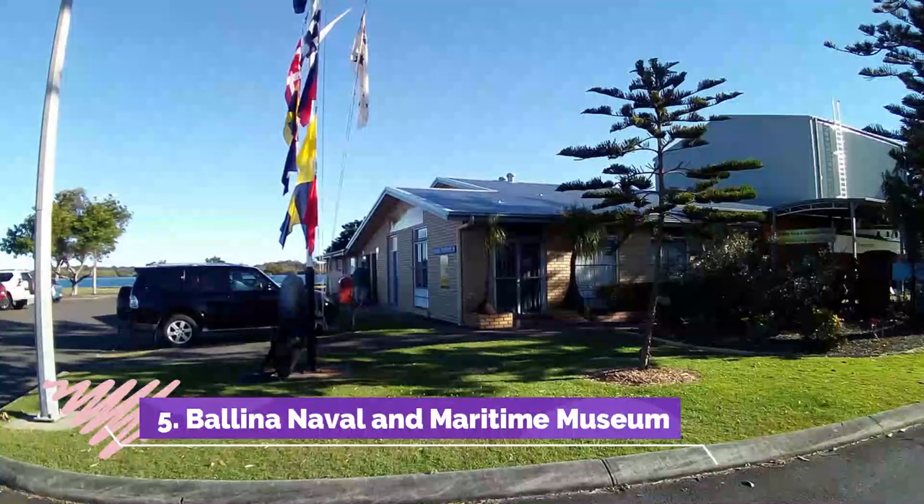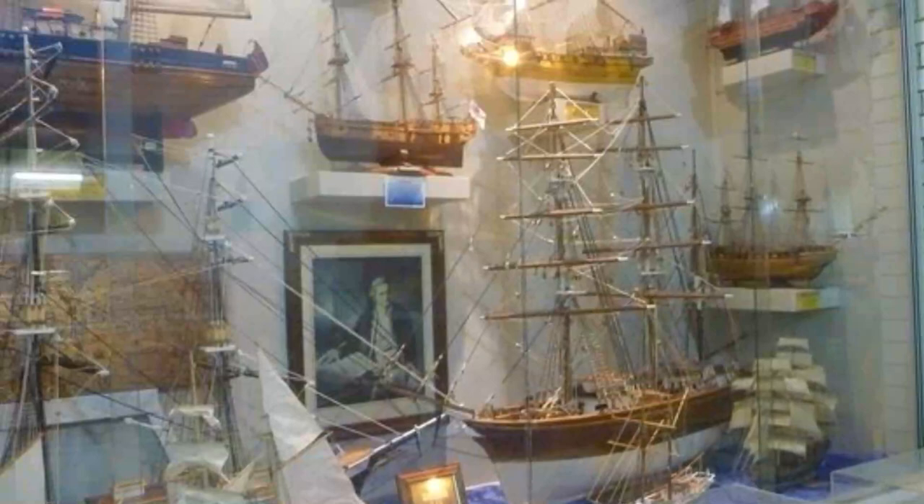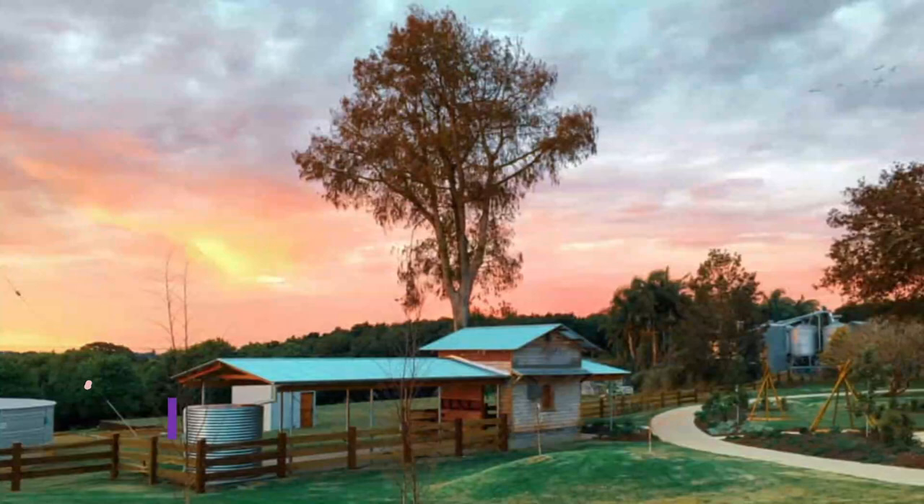Number five: Ballina Naval and Maritime Museum. We only found out about this museum accidentally and it became my pick for the best thing to do in Ballina. This informative museum is full of treasures, including one top-class vessel. After visiting a similar ship at Oslo's Kon-Tiki Museum, I'm surprised I didn't already know about this museum.